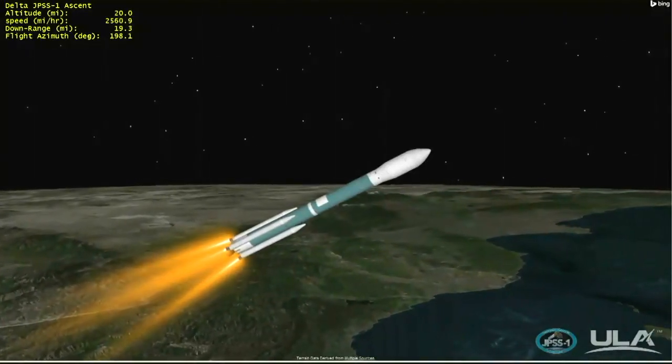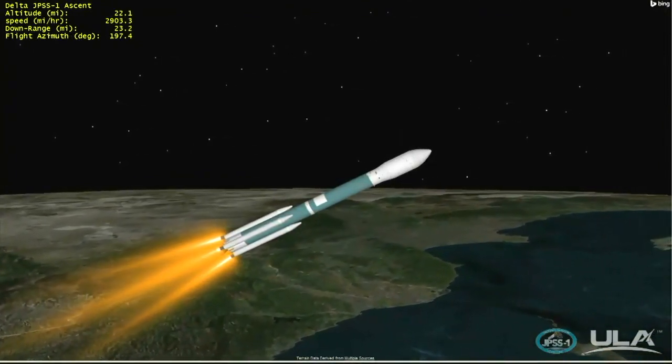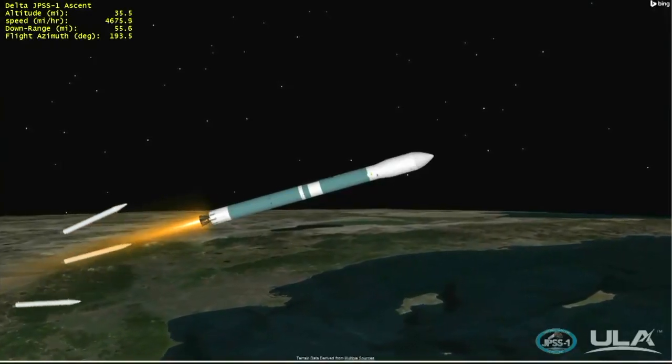The final three air-lit motors will continue to burn until they are jettisoned at two minutes, 11 seconds into flight. Chamber pressure on the main engine and both vernier engines continuing to remain very stable. Gas generator fuel and LOX injector pressure also looking very good. Chamber pressure on the air-lit solids tailing off in preparation for burnout. And we have burnout and good jettison of all three air-lit solids.